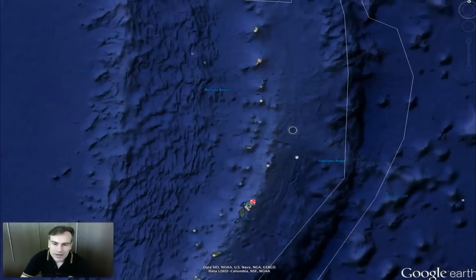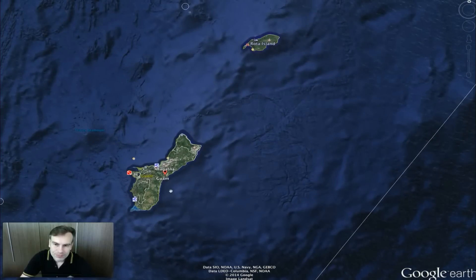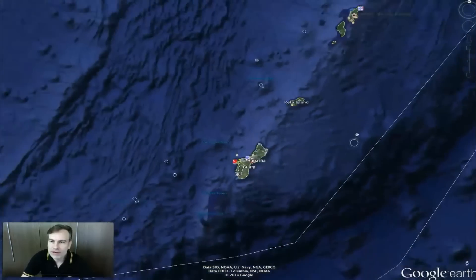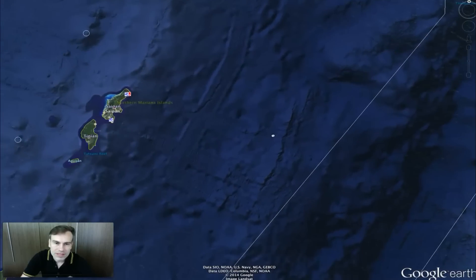Just look for Guam — if you find Guam, everything else is easy to find. Here's Guam. There used to be one around Guam, but it's been deleted by Google Earth. However, there is still one above the Saipan area.